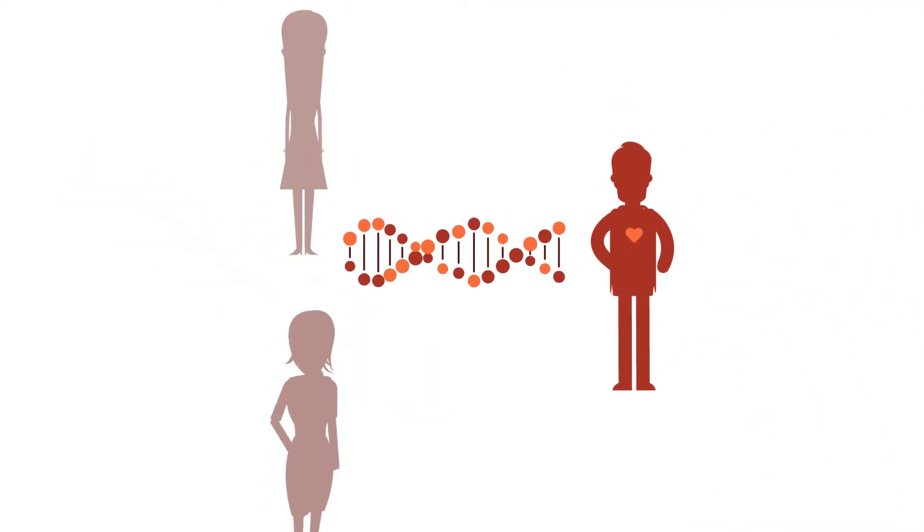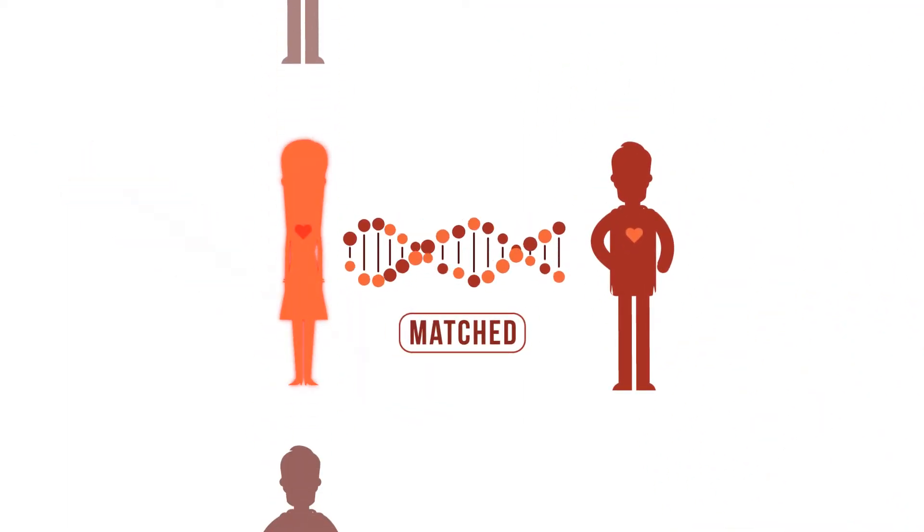As Geeta was found to be a match, she is the only hope of survival for the patient now.